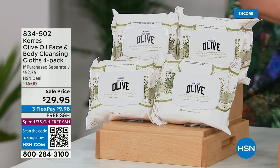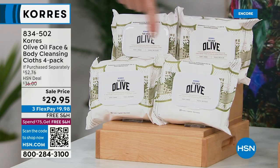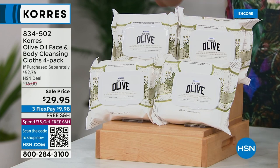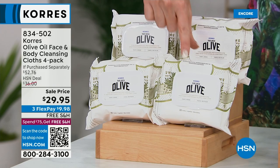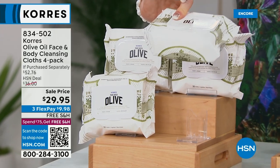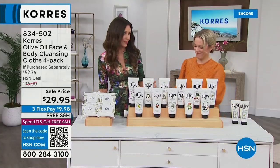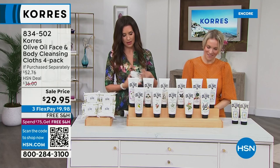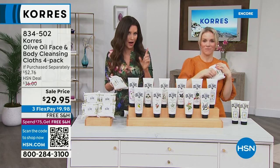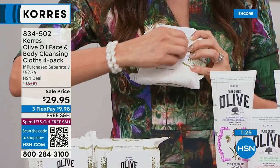We're also featuring olive oil face and body cleansing cloths — a four-pack of 120 cloths for $29.95, with free shipping and handling. Each pack has 30 big, thick cloths. Unlike cleansing cloths that sting and burn when applied, these are infused with the world's most precious Greek olive oil — which emulsifies away dirt, grime, and waterproof makeup while hydrating the skin at the same time.